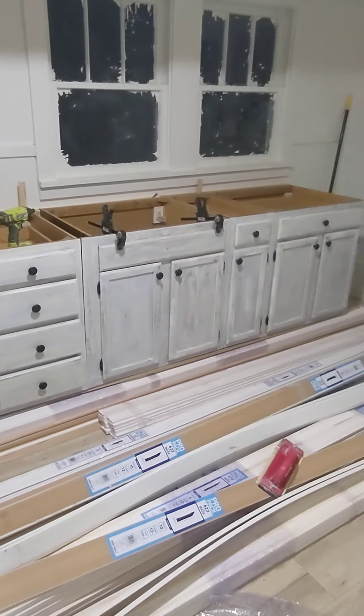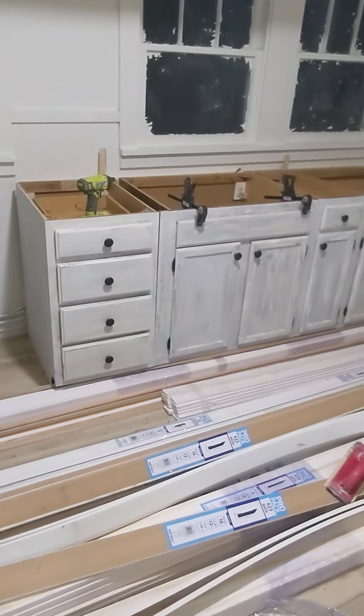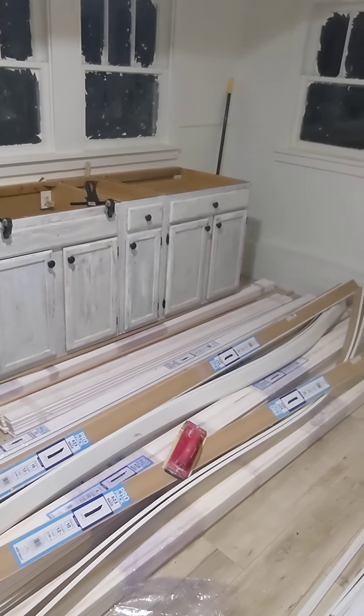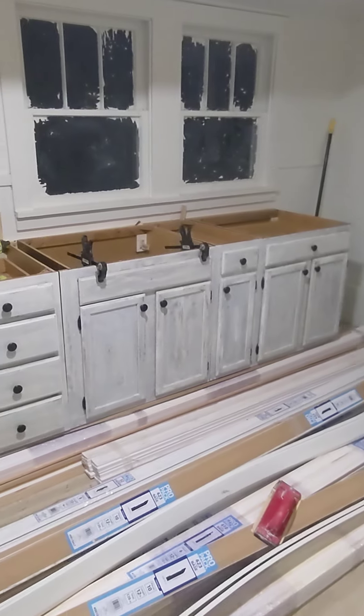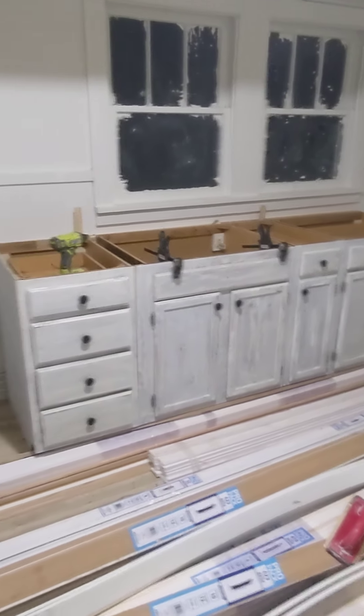It's day 103, November 22nd. Today Elizabeth got her cabinets all put back together. She painted those handles black and then used liquid nails — which is what those clamps are for. So that's all ready for a countertop.